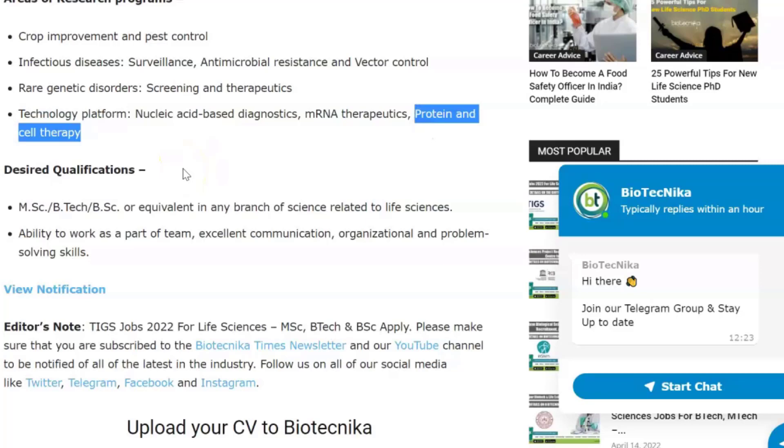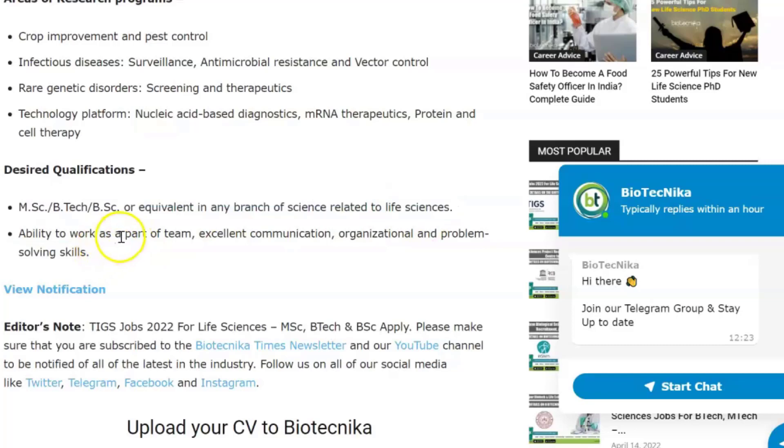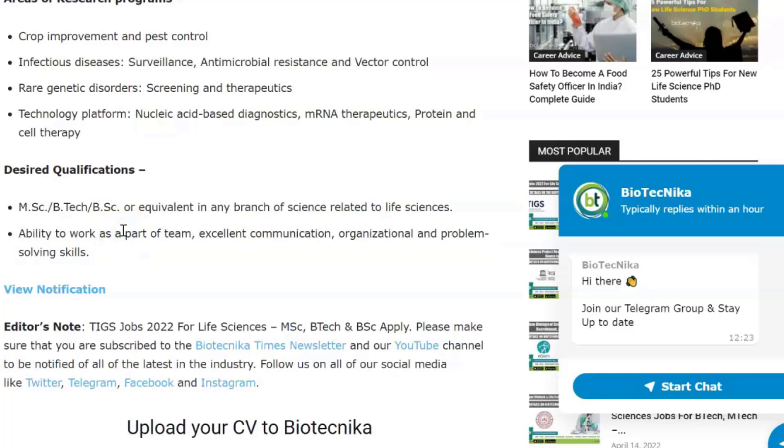The qualifications required are an MSc, BTEC, or BSc (or equivalent) in any branch of science related to life sciences. You should also have the ability to work as part of a team, excellent communication, organizational, and problem-solving skills.